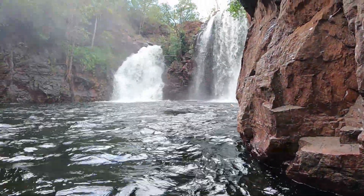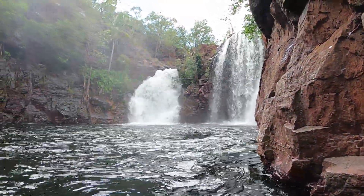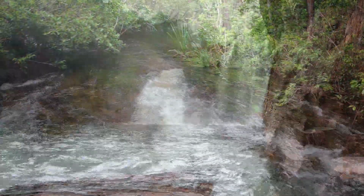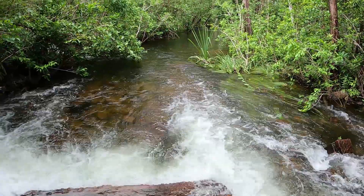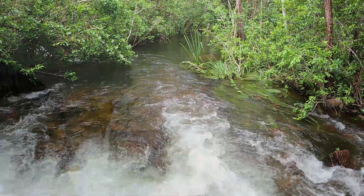Get bitten by the mozzies, jump in the water to cool off, get out, get bitten by the mozzies again — SJ got bitten by the mozzies. Then we went on to Buley Rock Holes, which is another really good swimming spot. Unfortunately we also had a downpour of rain, which is just one of the things you have to deal with in the wet season.